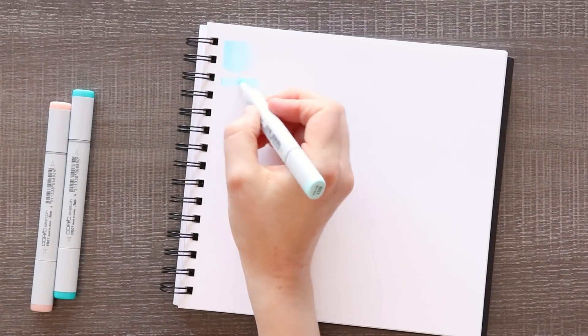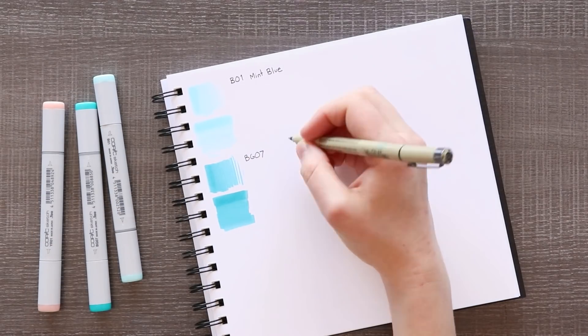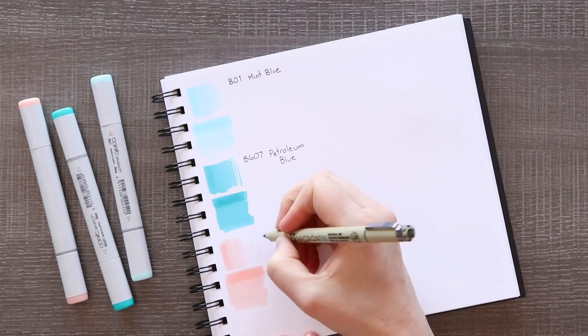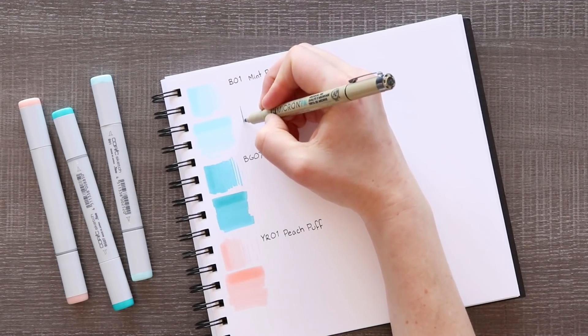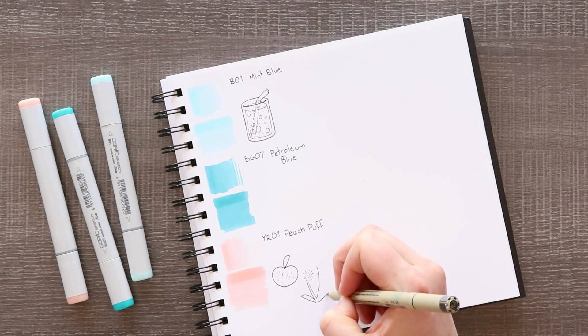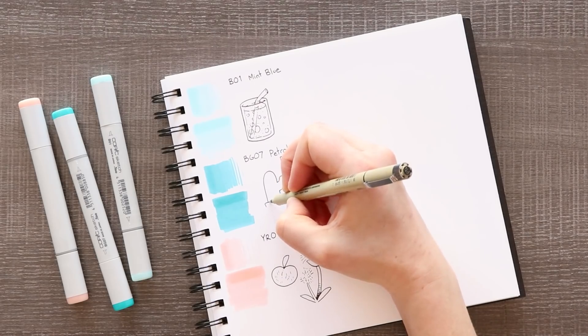You know how I love to swatch any new art supplies — I wanted to see what these colors actually looked like on paper. Sure, the caps of these markers do a pretty good job at representing the colors at a glance, but you do want to swatch your art supplies to make sure exactly what they look like. I was pleasantly surprised to see a nice light blue, a darker blue, and then Peach Puff, which I love that name — it gave us a little something else to work with.